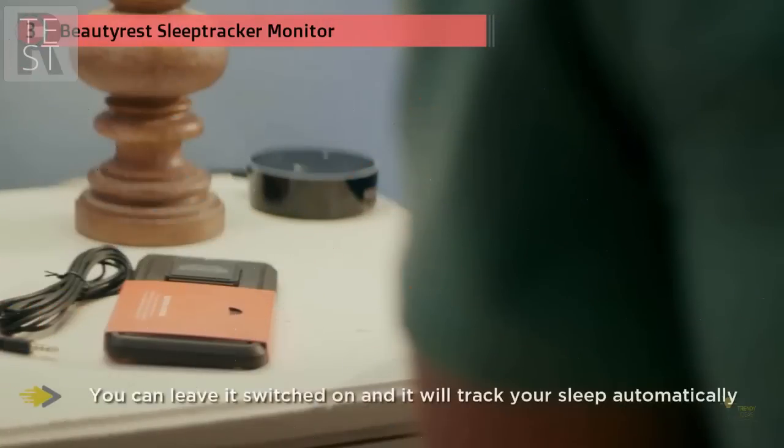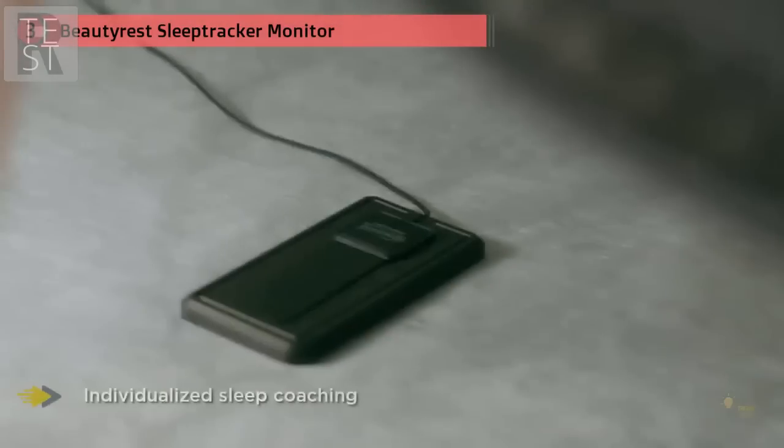I recently tested the Beautyrest alongside the M-Fit and my manual sleep diary, and I found it was consistently accurate for the measurements I can confirm — such as when I fell asleep and woke up, and the exact time of wakings in the night.